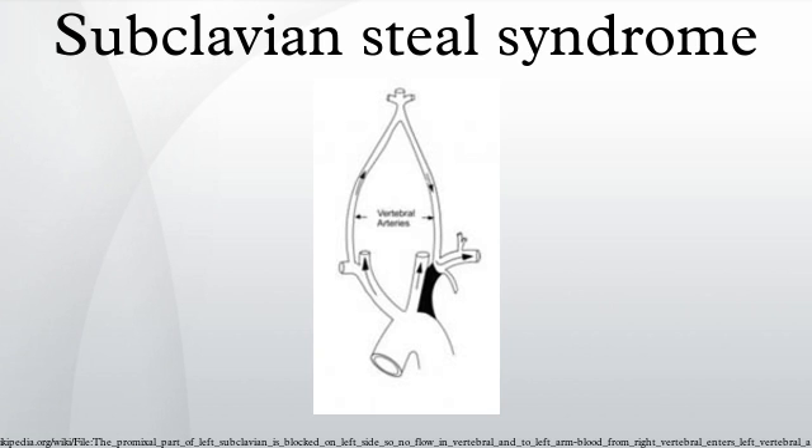Kang J — Simultaneous coronary subclavian and vertebral subclavian steal syndrome.